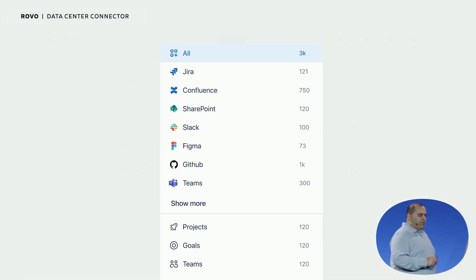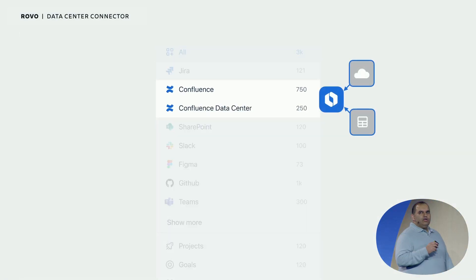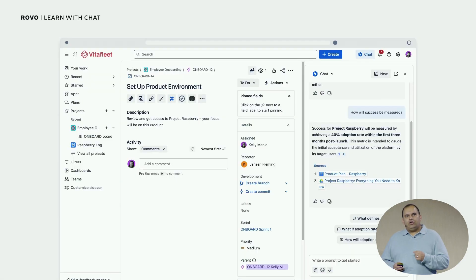We also found a way to bring the magic of Rovo to our data center customers. A Confluence data center connector will be available early next year, and we will follow soon after with one for Jira data center. Rovo Chat is also aware of your context — meaning the issue or document you're looking at — so when answering questions, Rovo considers that and other relevant information to answer the question.